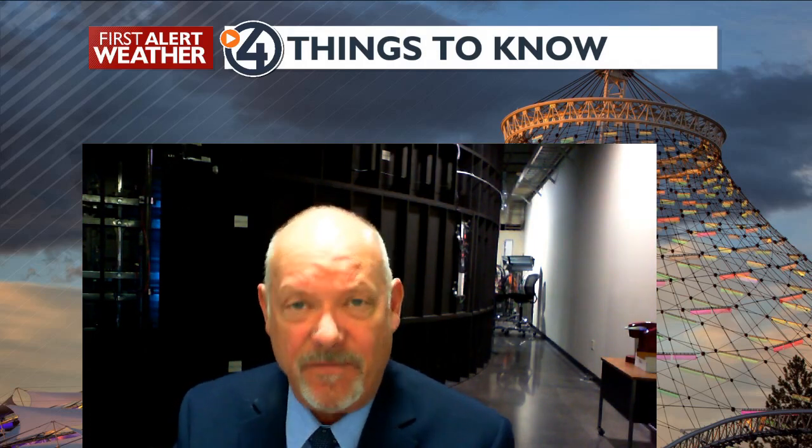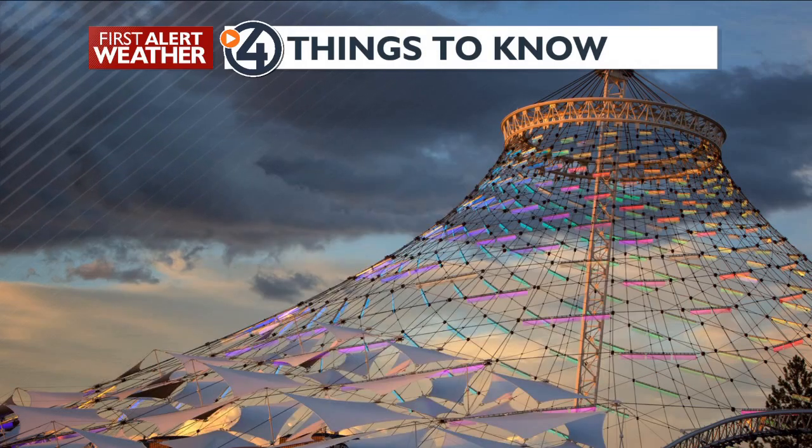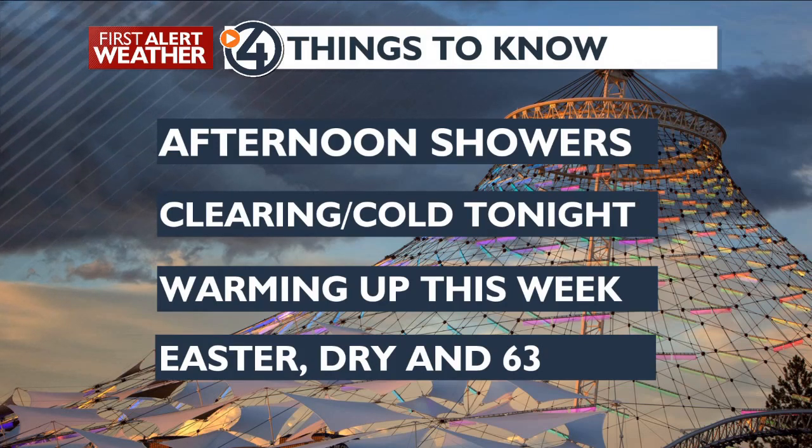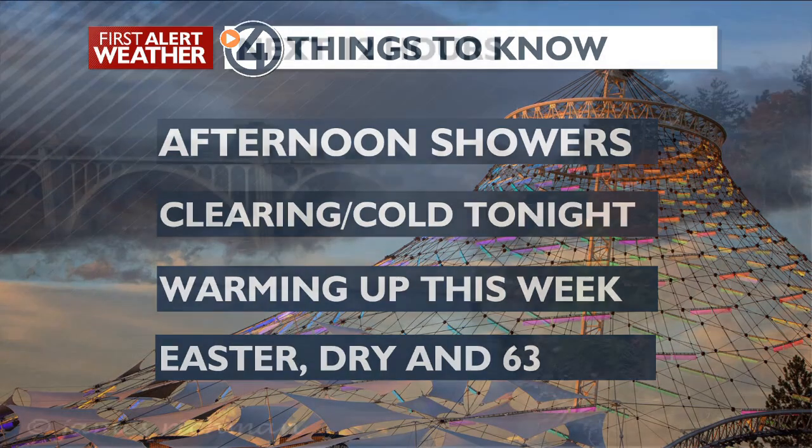Welcome, and here's what we've got in the four things you need to know. First of all, we are going to see afternoon showers rolling through the region. It's going to be clearing and cold tonight, warming up this week, and again Easter is going to be dry. Downtown about 63, low 60s all around our region. We'll get to that in a bit.